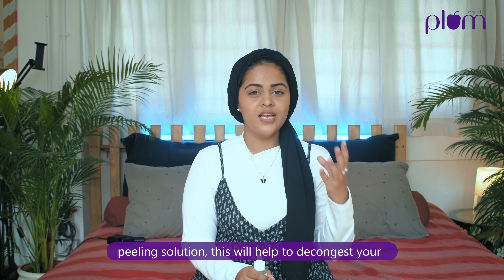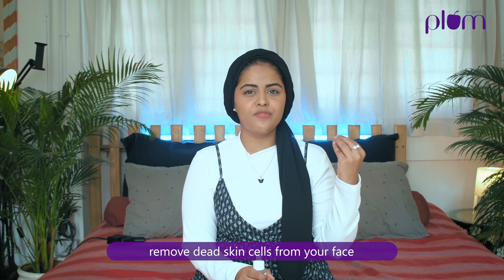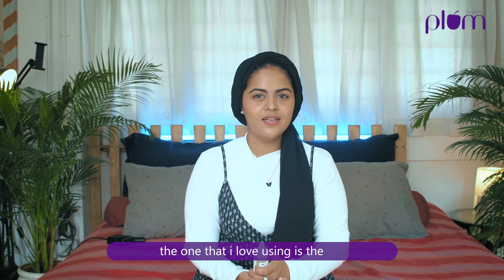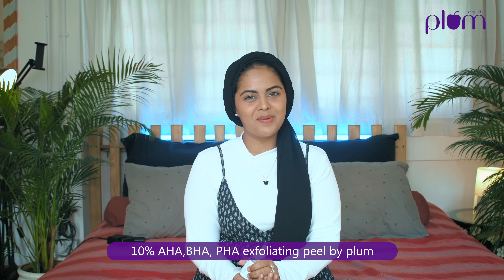Exfoliate once a week using a clay mask or a peeling solution. This will help to decongest your pores, remove dead skin cells from your face, and also remove buildup. The one that I love using is the 10% AHA BHA PHA exfoliating peel by Plum.